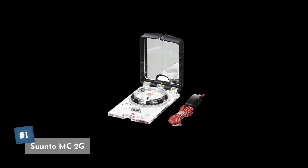Coming in at our number one pick is the Suunto MC2G. This has global and northern hemisphere versions so you can pick which one's right for you. It also has various versions with different units and scales, so you can pick exactly what you want it for and customize it to your needs. Currently you can pick this one up on Amazon for about $60.